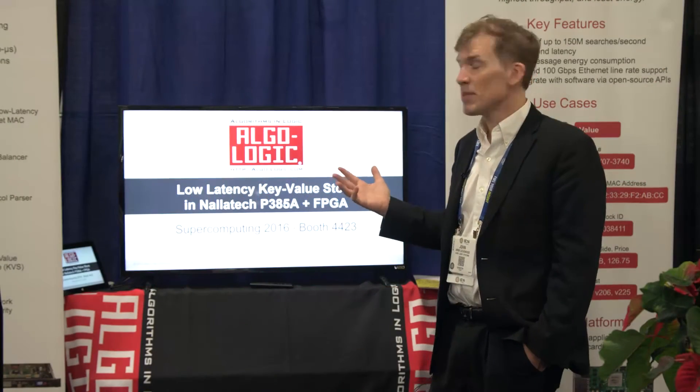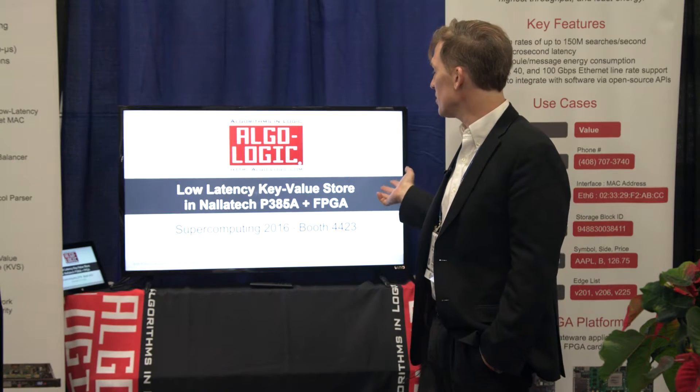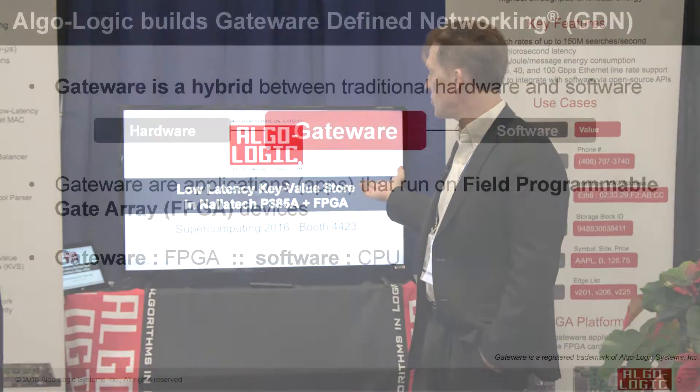We're here at Supercomputing 16, demonstrating the Algologic Key Value Store. This is a database that's running in an FPGA card.